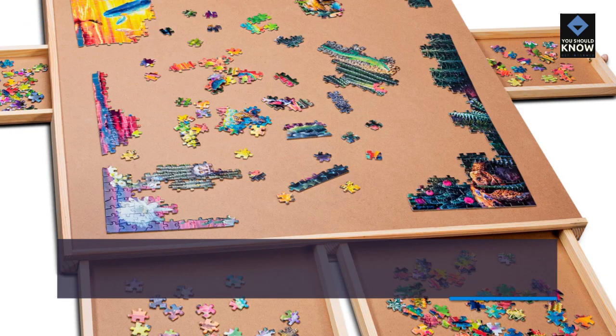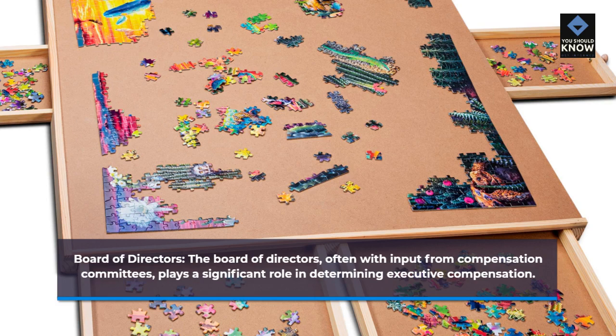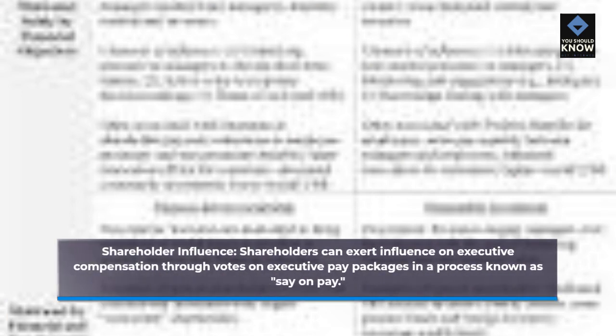Board of directors: the board of directors, often with input from compensation committees, plays a significant role in determining executive compensation. Shareholder influence: shareholders can exert influence on executive compensation through votes on executive pay packages in a process known as say on pay.